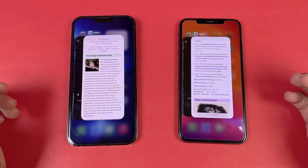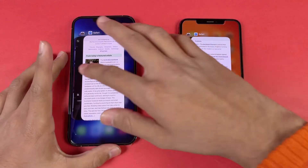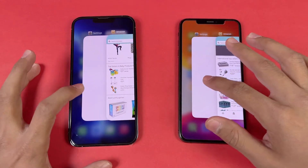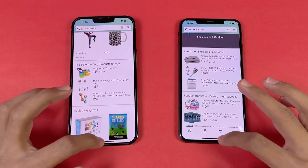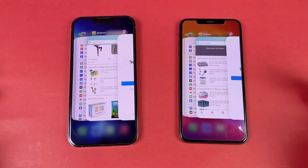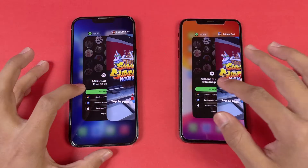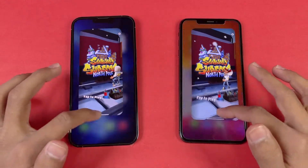Now let's see RAM management on both phones — we have 4GB of RAM versus 6GB of RAM on the 13 Pro Max, with iOS 15.2 on both phones. Phone dialer — no refresh. Settings — same result. Amazon Shopping — no refresh. Instagram — no refresh. Pinout — same result, no refresh. Snapchat — same result. Spotify — same. Subway Surfer — no refresh.